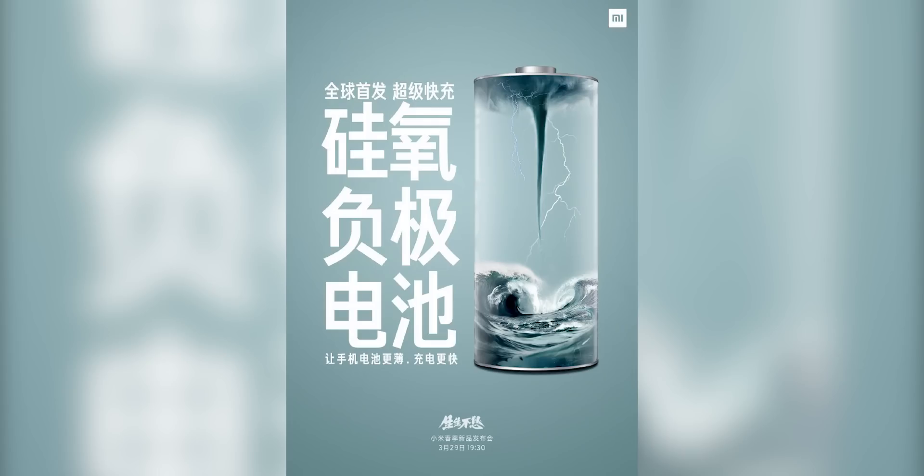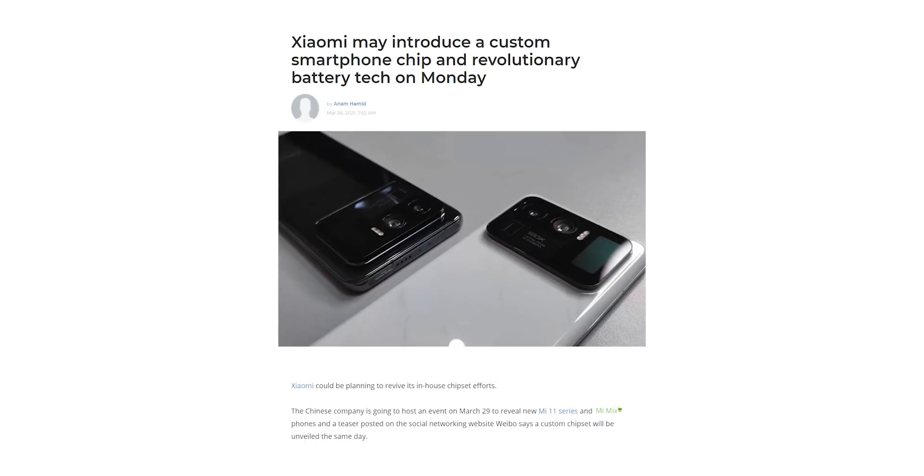But Xiaomi may have found an alternative. They have developed a new battery tech that they will use on the Mi 11 Ultra, which is scheduled to launch in a couple of days on March 29th.